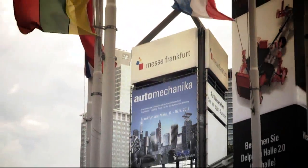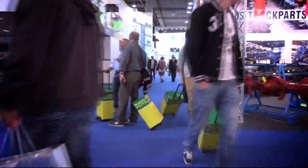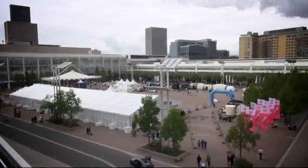This year in Frankfurt, 4,593 exhibitors presented their products at Automechanica, the world's leading automotive industry fair. A special outdoor show during the industry fair was devoted to the subject of electro-mobility.